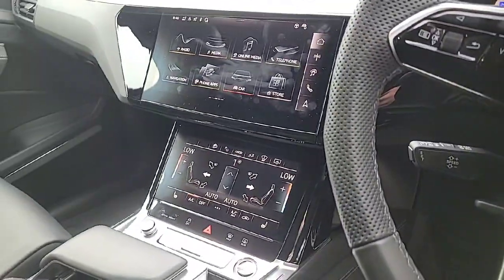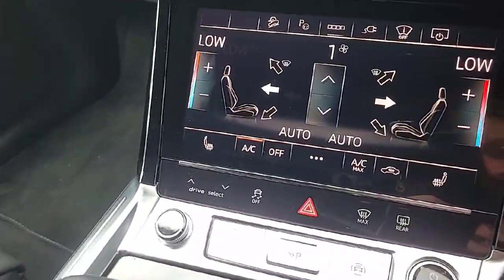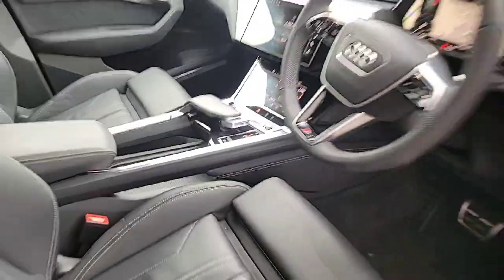Down below you have your dual climate control, heated seats, and a drive select for different driving modes. It's also giving you access to your air suspension and a wireless charging port for your phone.